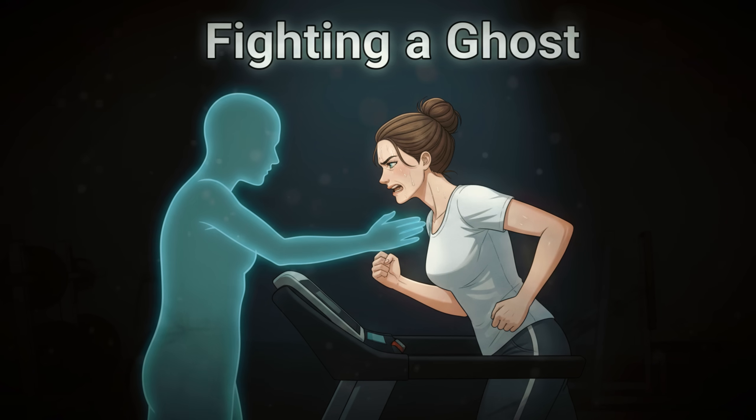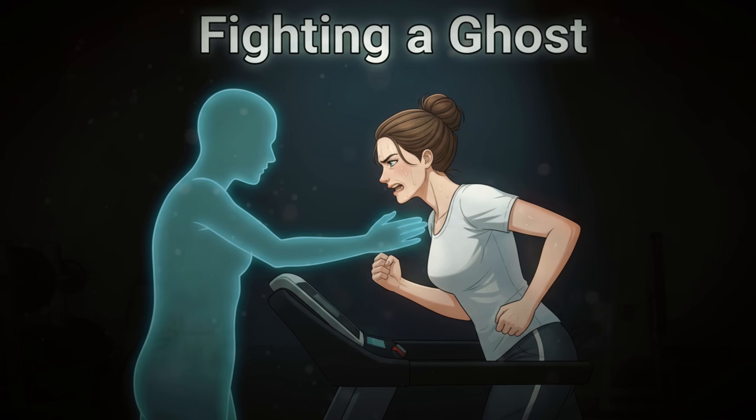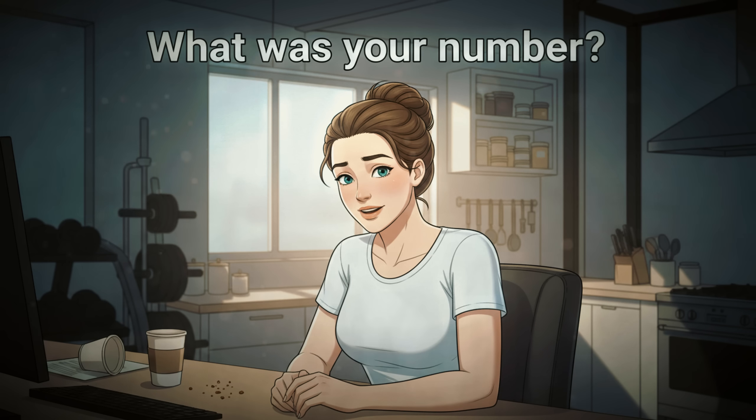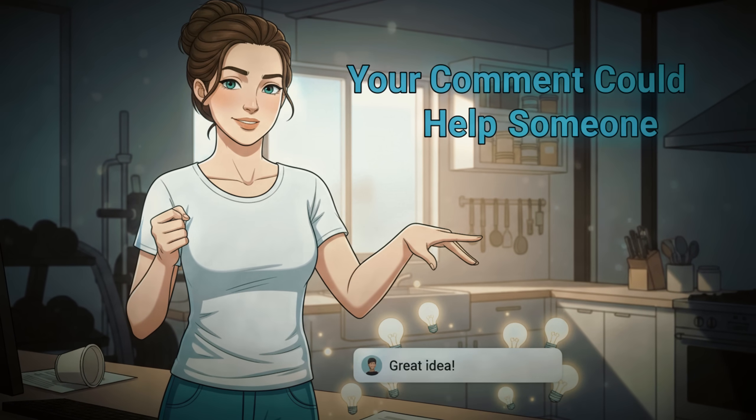You're doing everything right — the cardio, the salads — but it's like fighting a ghost because the real problem is invisible. If you've been tested for vitamin D, what was your number? Drop it in the comments. You might help someone else realize they need to check theirs.